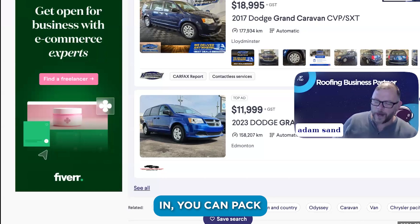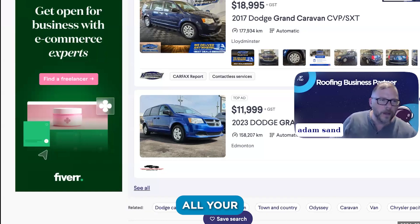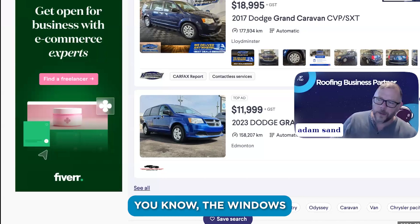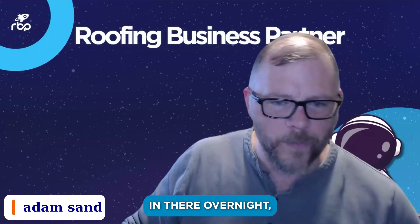You can pack it full, put a ladder rack on it, they're ridiculously good on gas, and you can store your vents, rolls, and stuff in there. It keeps it out of the weather and away from prying eyes — less people steal stuff. The windows kind of give it away, so I wouldn't keep $400 Hitachi roof nails in there overnight.